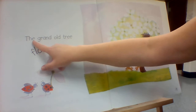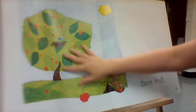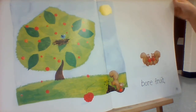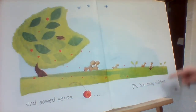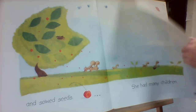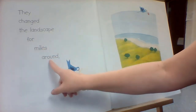The grand old tree flowered, bore fruit, and sowed seeds. She had many children.